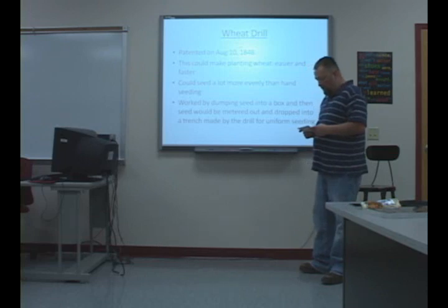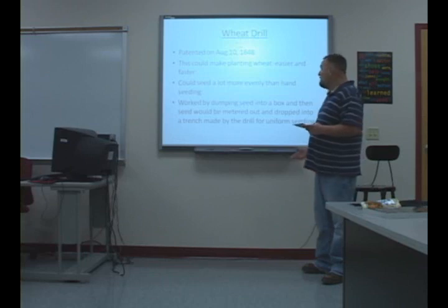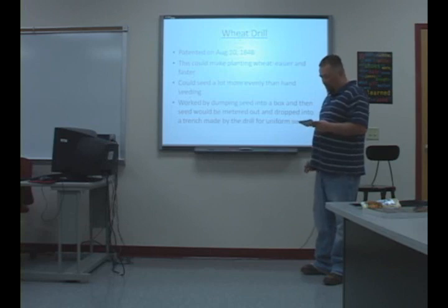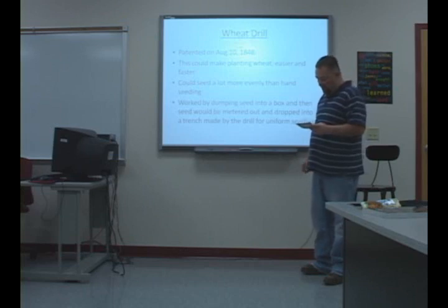One of the first inventions was the wheat drill. This was a significant advancement in the farming industry, and we still use it today, though it's not the same version. It was patented on August 10, 1848. The wheat drill made planting a lot easier and faster for farmers because, before it was thought of, farmers had to go out and hand seed all of their fields, which would take a lot of time.